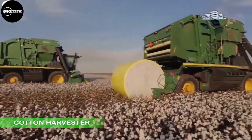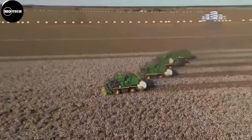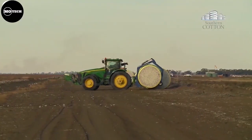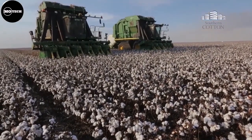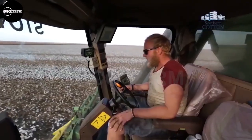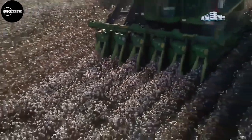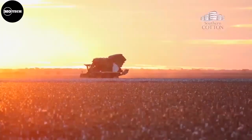Here is a specialized agricultural machine designed to efficiently and effectively harvest cotton crops. It plays a crucial role in the cotton industry by automating the labor-intensive process of picking cotton from the plants, saving time and reducing the reliance on manual labor. One of the key features of this cotton harvester is its picking mechanism.